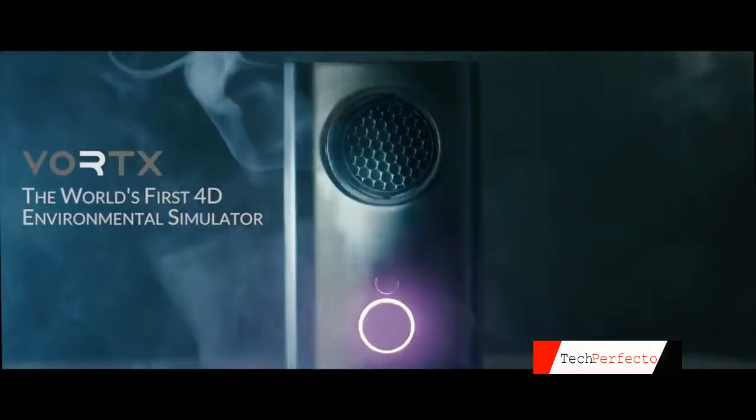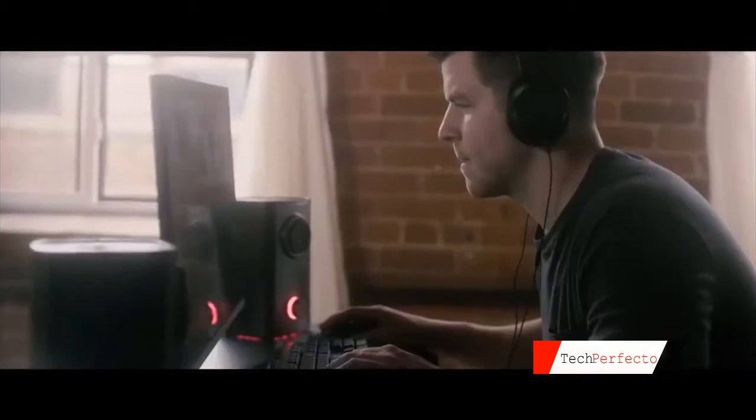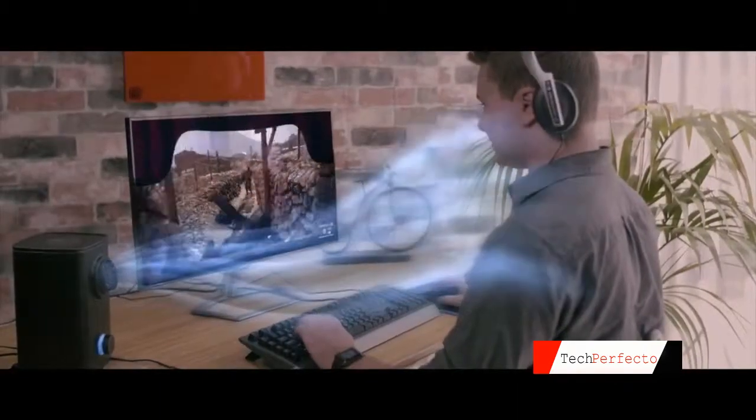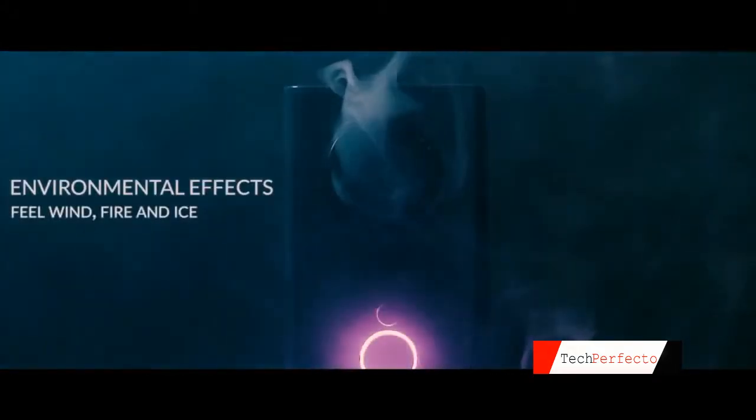Vortex is the first environmental simulator for all your favorite PC games, videos, and VR. Imagine feeling the heat of a flamethrower when you're playing Battlefield 1. Got a great sense of the heat. It's interesting because it immediately makes you sweat, so it's really quick to immerse you into it.